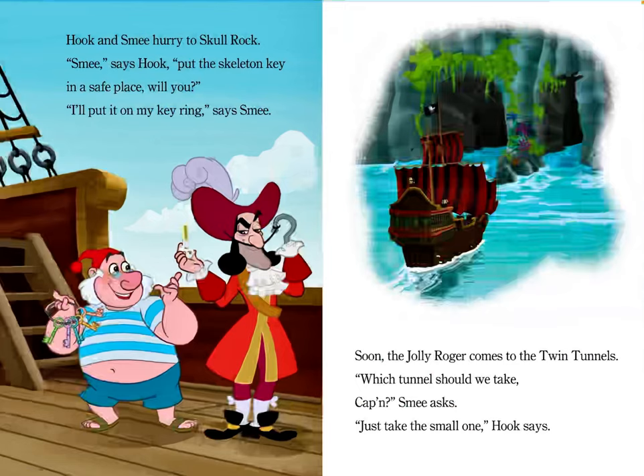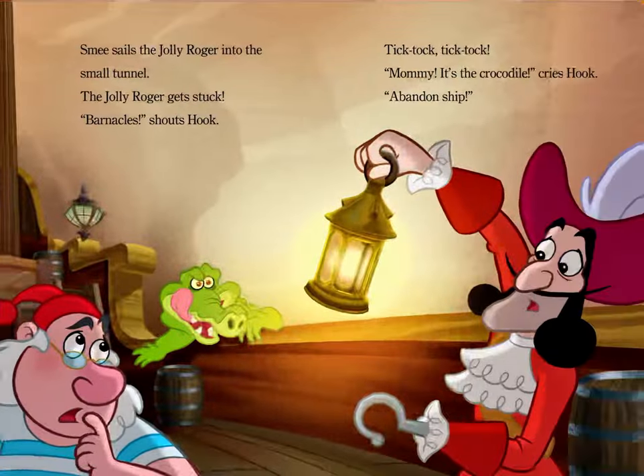Hook and Smee hurry to Skull Rock. "Smee," says Hook, "put the skeleton key in a safe place, will you?" "I'll put it on my key ring," says Smee. Soon, the Jolly Roger comes to the twin tunnels. "Which tunnel should we take, Captain?" Smee asks. "Just take the small one," Hook says. Smee sails the Jolly Roger into the small tunnel. The Jolly Roger gets stuck.